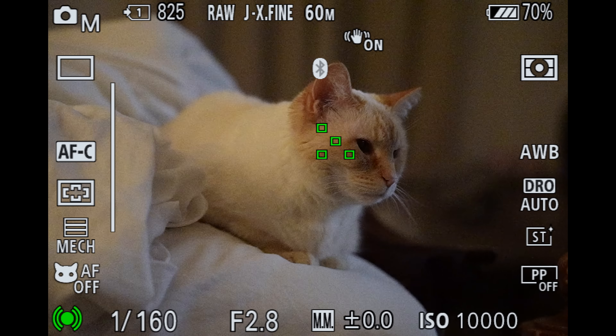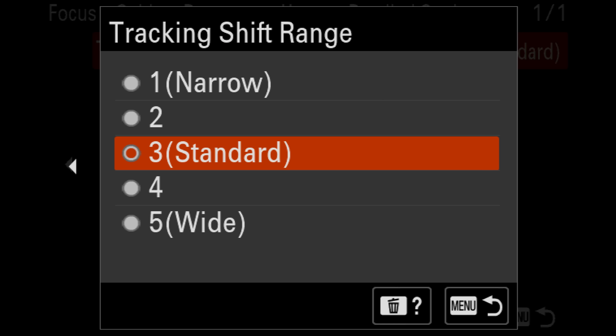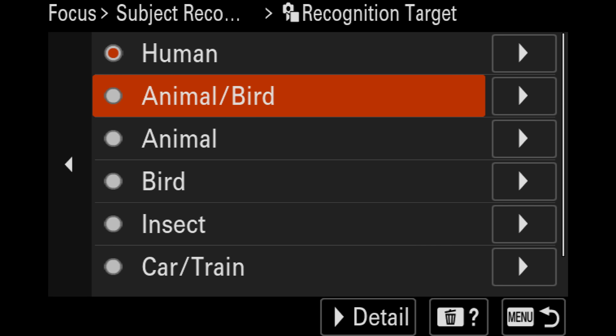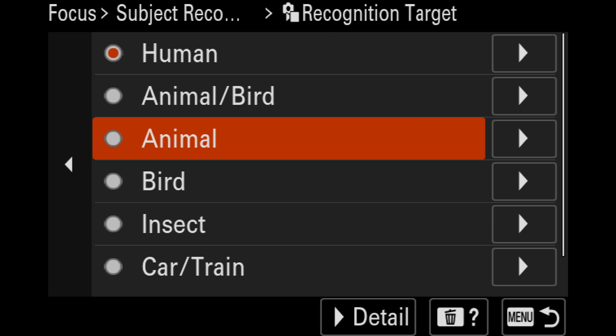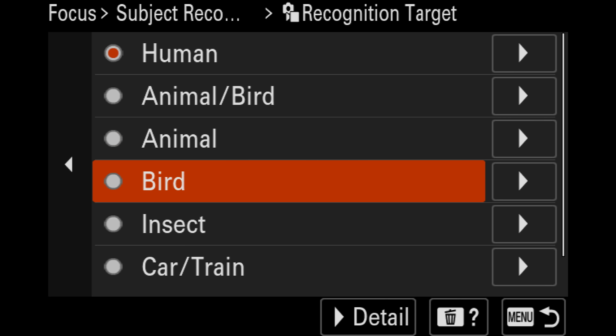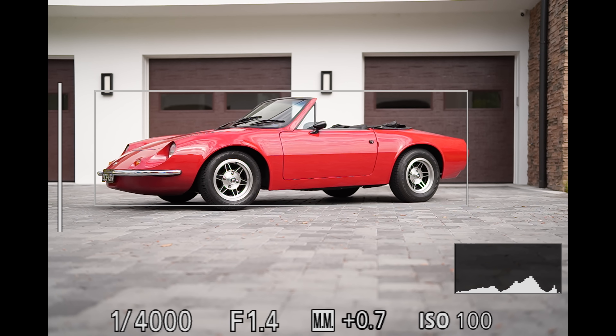The biggest issue is that none of that autofocus selection happens automatically — you actually have to pick your subject. I have to select whether I'm shooting a car, a person, an insect, whatever it is. If you don't, it doesn't actually use that information and just defaults to a normal tracking mode. The good news is you can program one of the custom buttons to select between subject types and cycle through them, and you can filter out whichever ones you don't shoot.